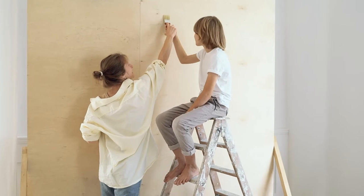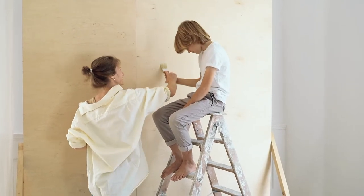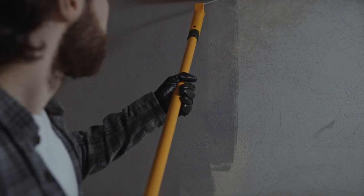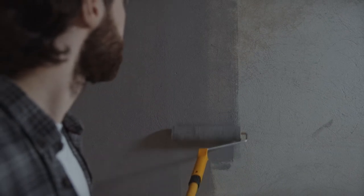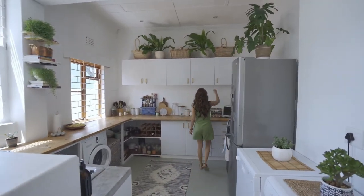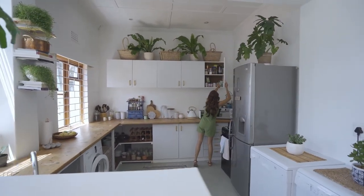In addition to choosing a paint finish that falls into one of these types, you can also combine finishes to create the perfect result. Before meeting with a professional painter, use these recommendations based on each room of your house. The kitchen requires easy-to-clean and durable paint in a high-traffic area, so the recommendation there is semi-gloss or high-gloss paint.